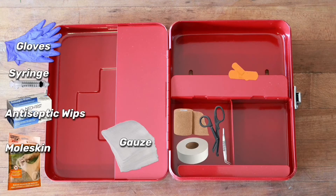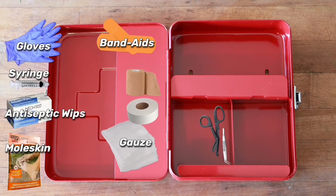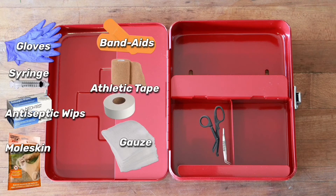Now we have our band-aids. Band-aids are a must, so make sure to have all different shapes and sizes. Make sure they are waterproof or water resistant — that would help a lot. We now need something to protect our bandage, and that would be athletic tape and or sticky tape.